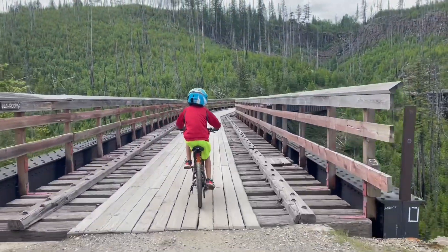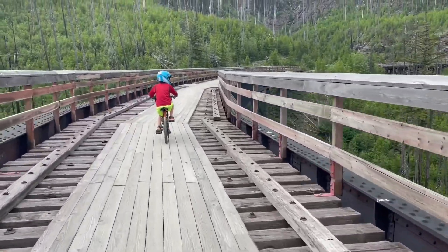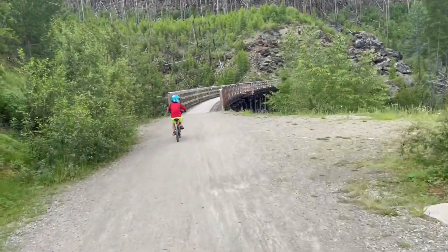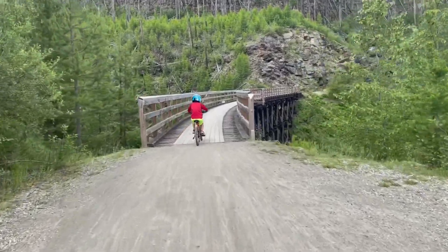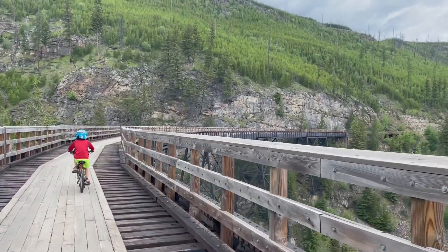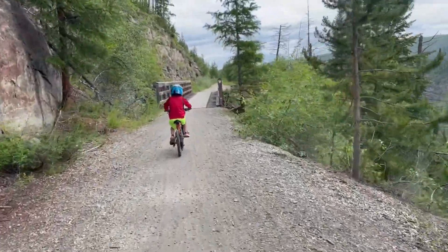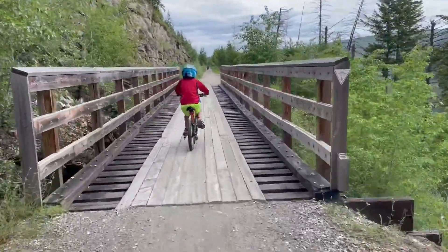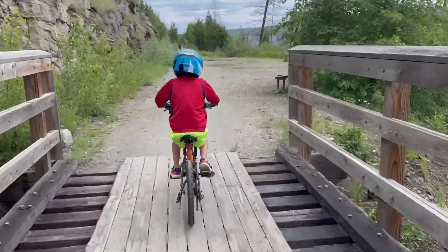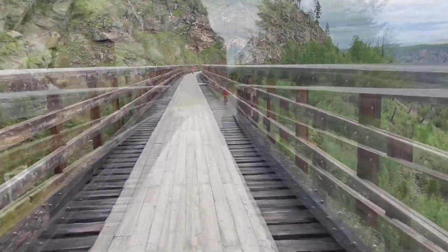Onto trestle ten. This one's definitely got a waterfall below. Off of trestle ten. And onto trestle eleven. On trestle twelve. Off trestle twelve. On trestle thirteen — it's a big curving one. Off of trestle thirteen. Fourteen is a very short one. This is trestle fifteen — it's a pretty long one with a bit of a curve. At the end of fifteen.